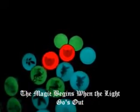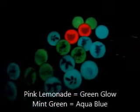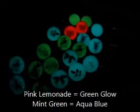I've got the red. The pink will glow green and the mint will glow aqua blue. I hope you enjoyed.